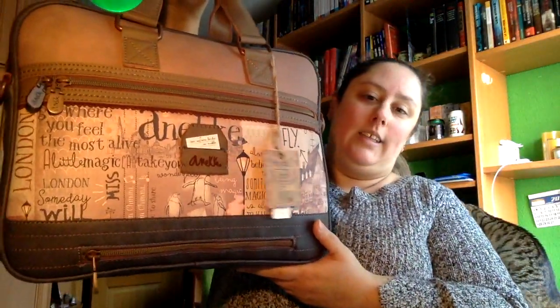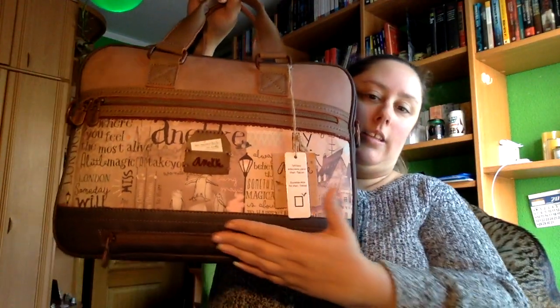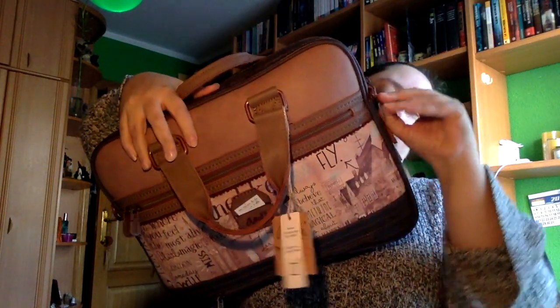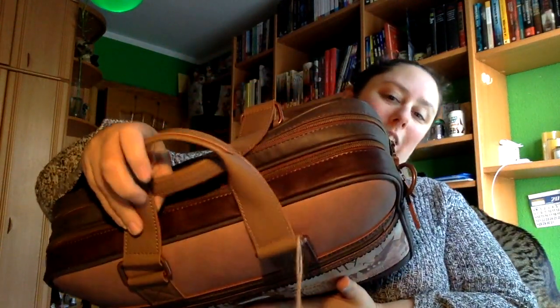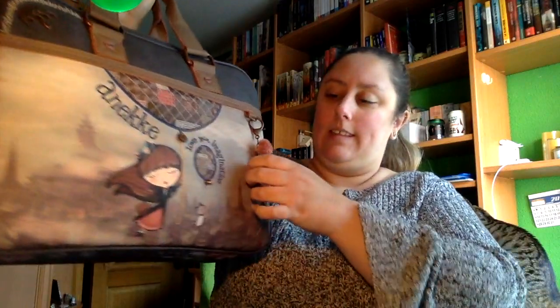Y por último este maletín de Anek. Por delante es así, tiene aquí una cremallera, otra cremallera por aquí, y viene con sus asas. Tiene también puntos para colgar cosas de los lados, es bastante ancho, con dos cremalleras como podéis ver. Por el otro lado viene con este llaverito, y me encanta.